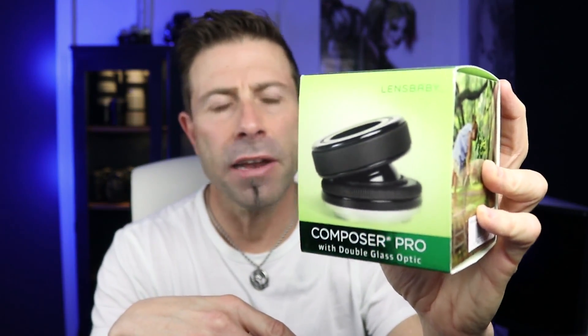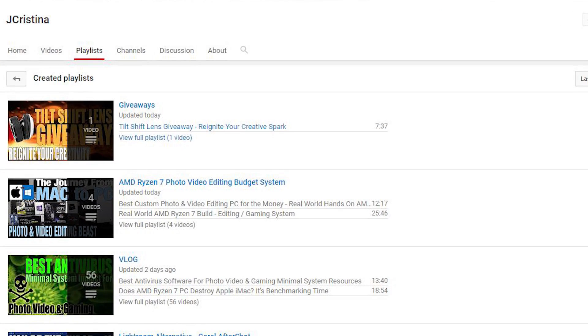This is an awesome lens, a lot of fun — over 300 and some bucks. If you have not got into that giveaway yet, go into the playlist and find giveaways. Click on that and you'll see a video that tells you how to get involved in it. So let's get into the update.